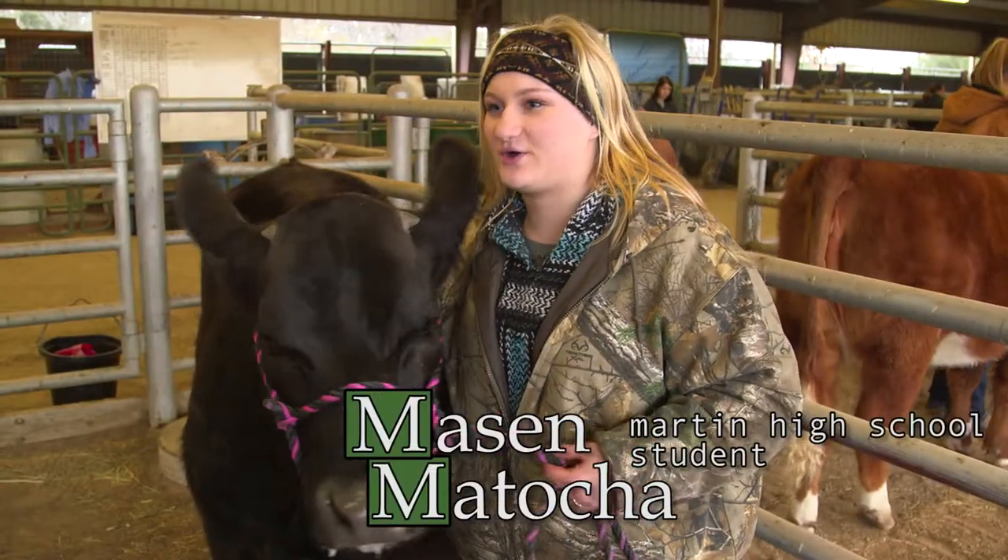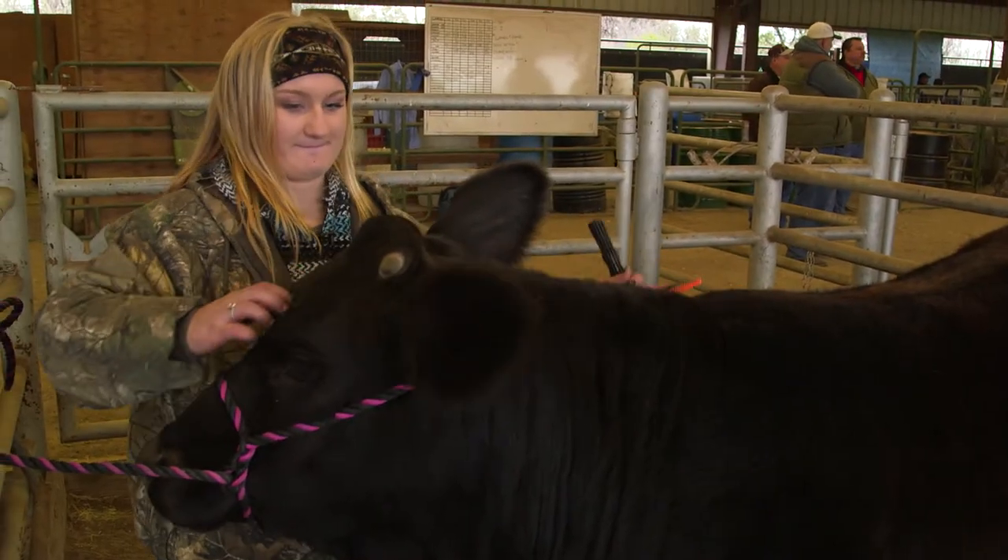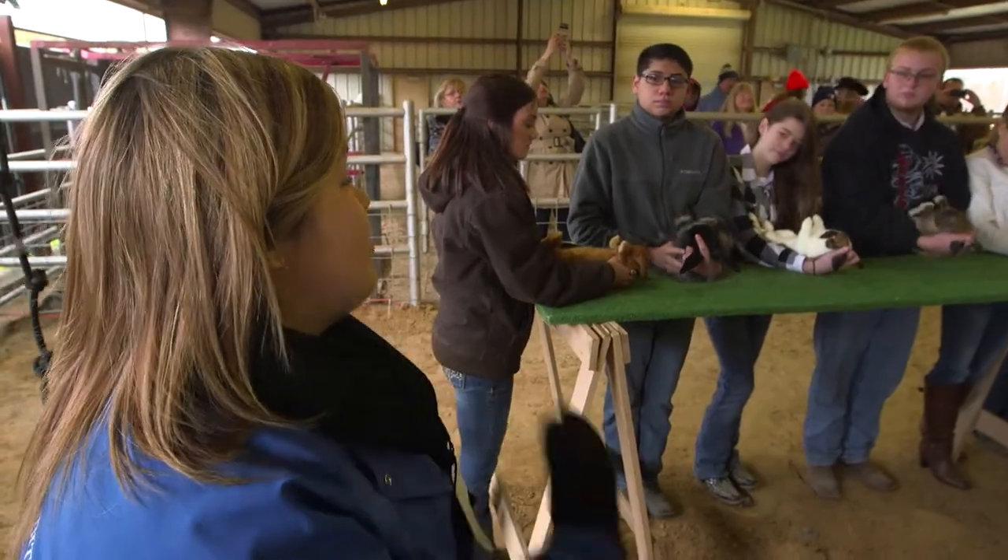Today I am at the Winter Classic Show. I've had her for about four or five months now and I'm going to be showing her. It kind of brings a little bit of the country to them.